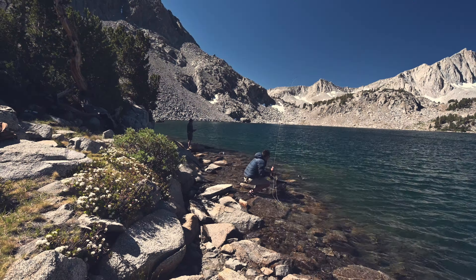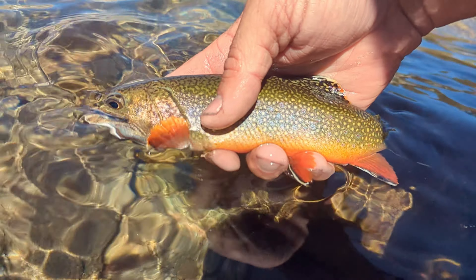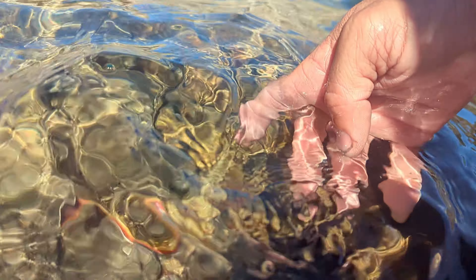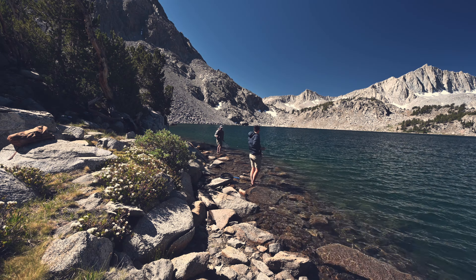Here comes one, here comes another. This is the first time I've ever fished a balanced leech before — doing a black squirrel balanced leech, size 12. Darn it, I'm not fast enough. Got to set on him quicker because you can see him come up from the bottom. He hit my indicator — did he?